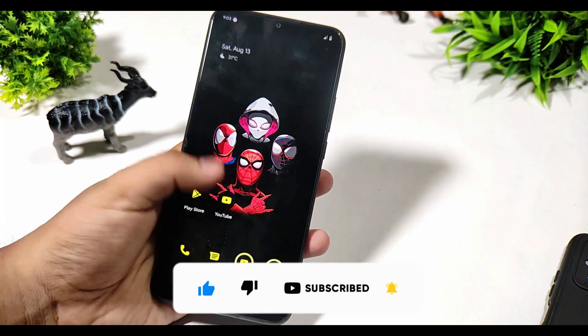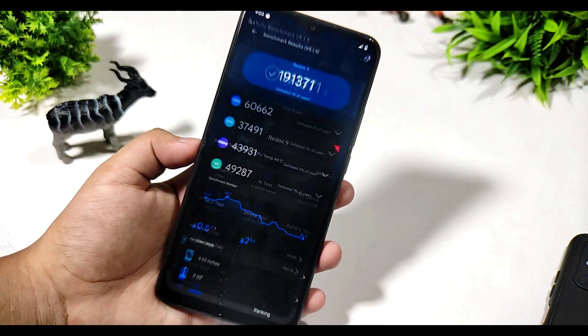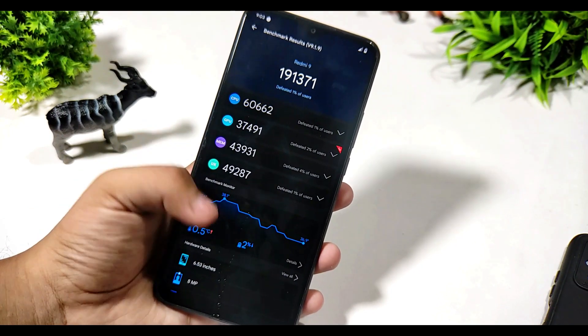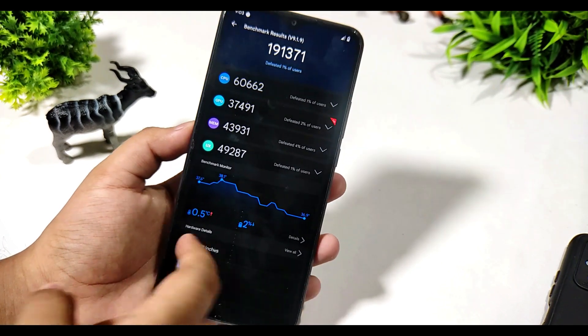This is the AnTuTu benchmark that I have run on this device. You might be surprised that it gives less scores than stock UI, but the performance is good. There is only a 0.5 degrees Celsius rise in temperature and a 2 percent battery drop when I ran this test.